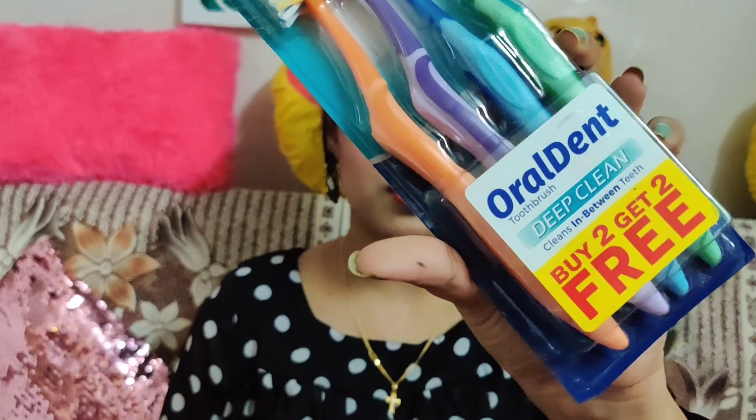The next item is this Oral Dent toothbrush. The MRP is ₹50 and I got it for ₹39.